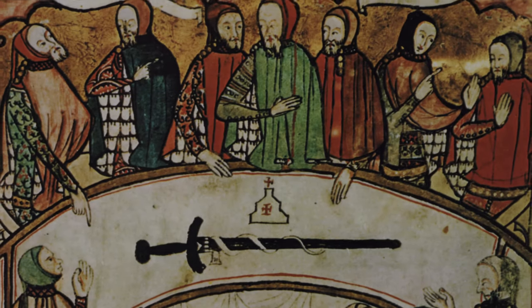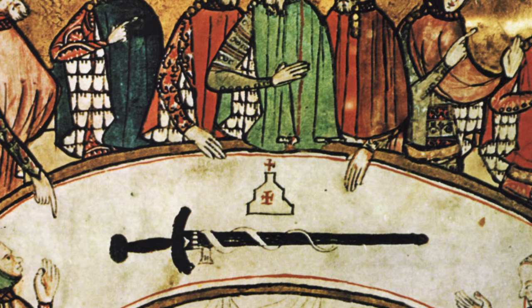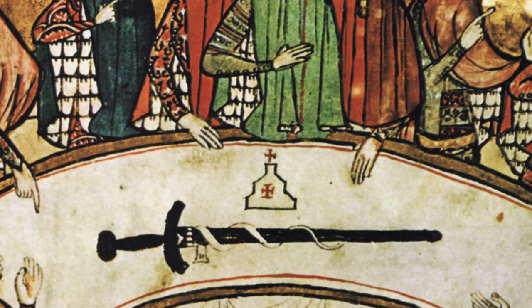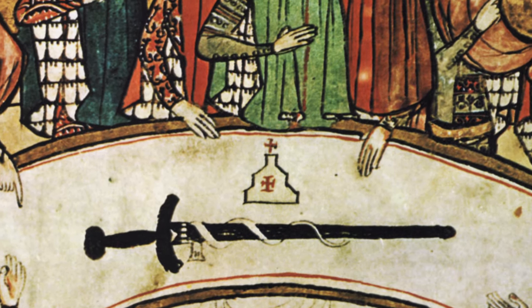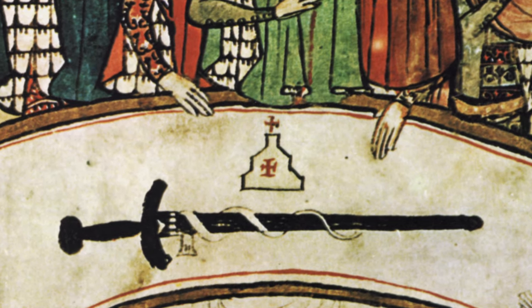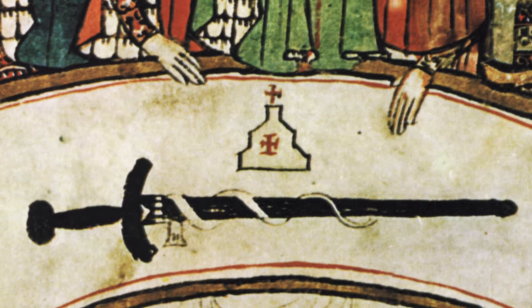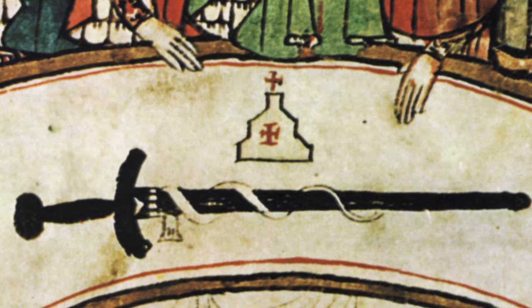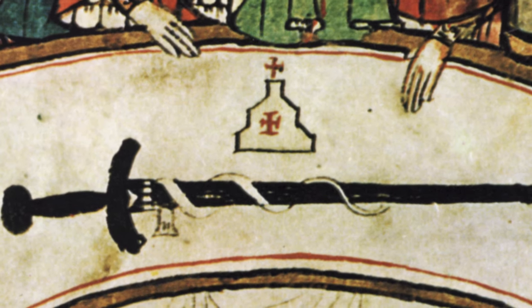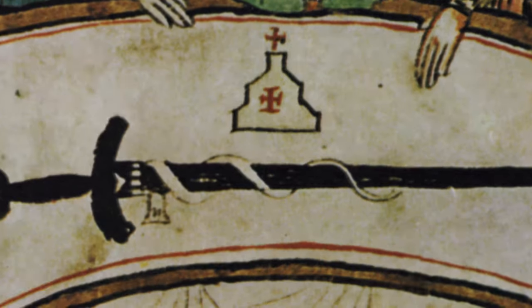The sword held immense symbolic significance for a medieval knight. It was the weapon used to bestow their status as a knight during their initiation ceremony, and it was typically blessed by a priest. The design of the blade and handle was even used as a crucifix for prayer. Despite its romantic symbolism, swords made of iron and steel were deadly weapons — long, heavy, and sharp, capable of easily severing limbs with a single blow.